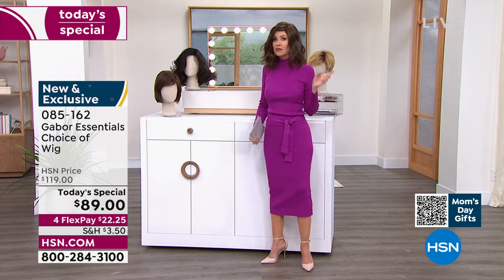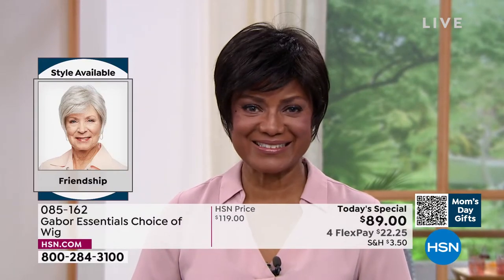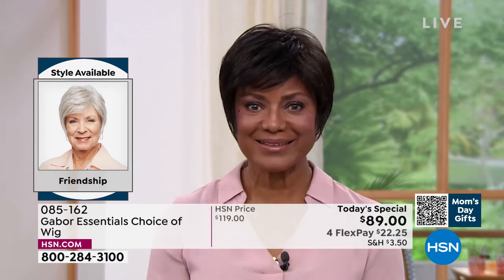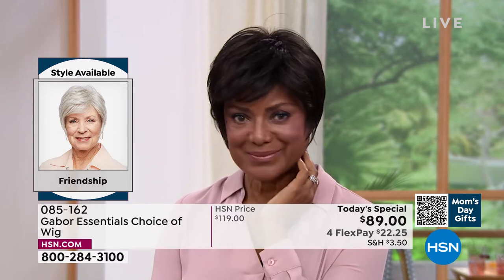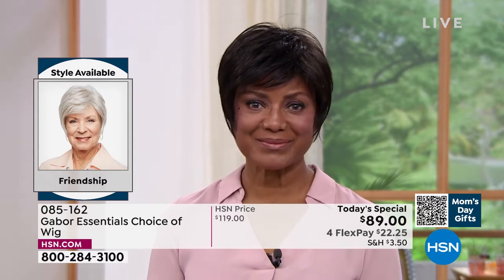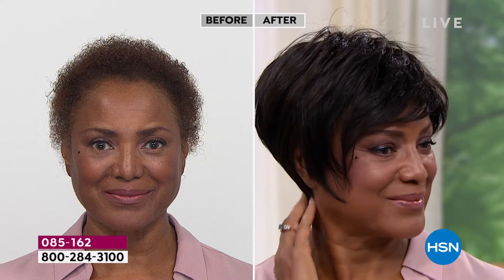If you're on the phone, you can always ask your representative, or go to hsn.com — it'll show you all of the different styles right next to each other. This is the Friendship, item number 085162. Look at this style. Martino, it's tough to get this kind of short look with longer layers, the volume in the crown, and that upkeep on a style like that is a lot, isn't it? Absolutely. When you have something like a precision cut, that's maintenance that takes you to the salon every four weeks.